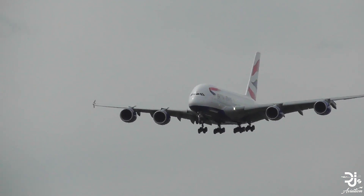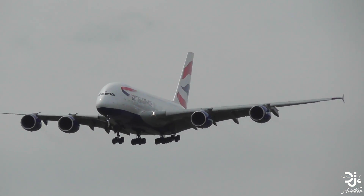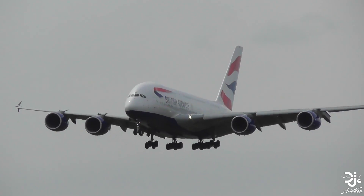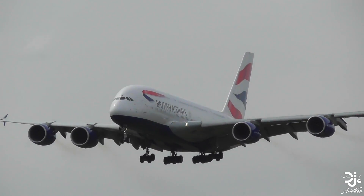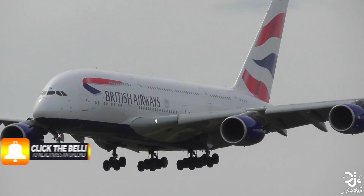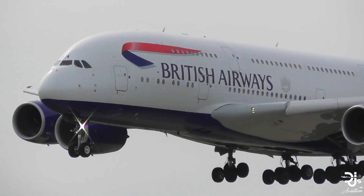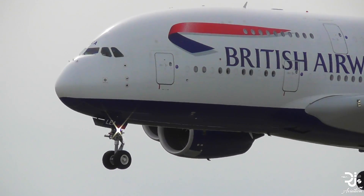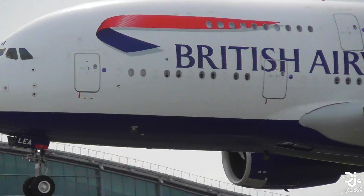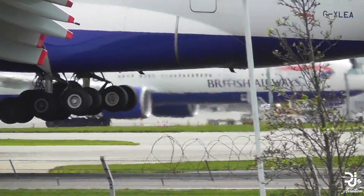Additionally, there is an option to increase the premium economy zone to a 9-abreast. However, I believe this should be avoided to really keep premium economy as a worthy upgrade over economy. In saying that, it could actually be a tactical option — making it 9-abreast could potentially allow more customers in premium economy who moved from the cramped economy, and in turn revenue will increase even more for an airline as they can fit more seats on board.